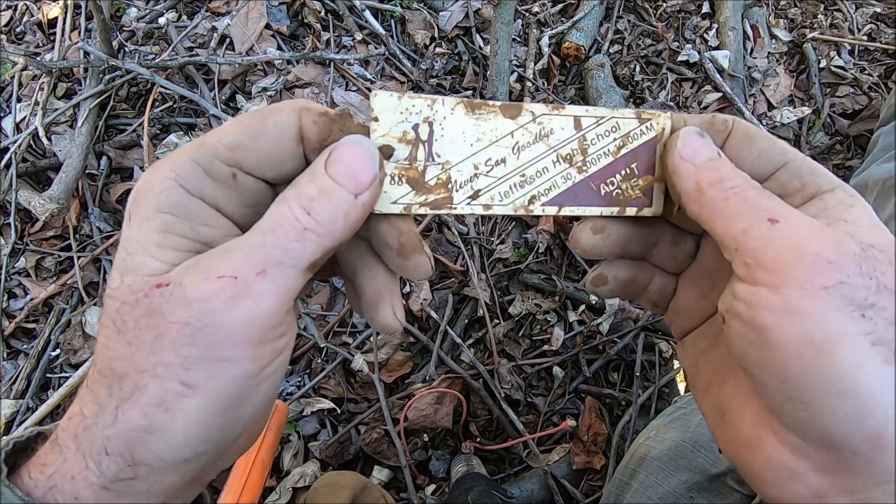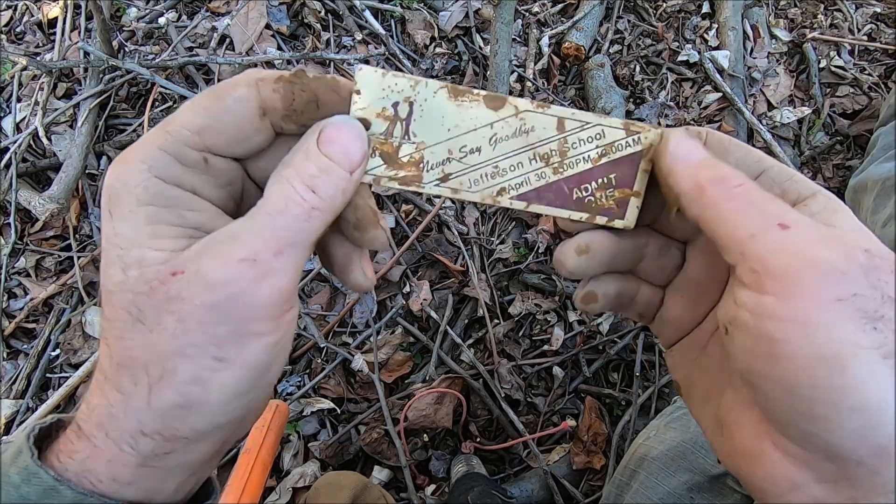Well, it's gonna have to wrap up this peaked little hunt — it's getting late. My best find was the 1988 Jefferson High School ticket, probably admit-one to prom. It was a fun little hike though. I hope you enjoyed it, because I did. Wish we'd found something old, but maybe next time.